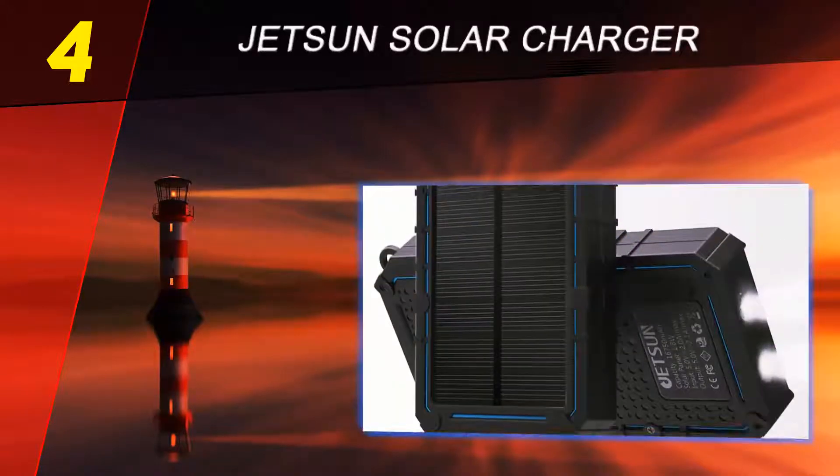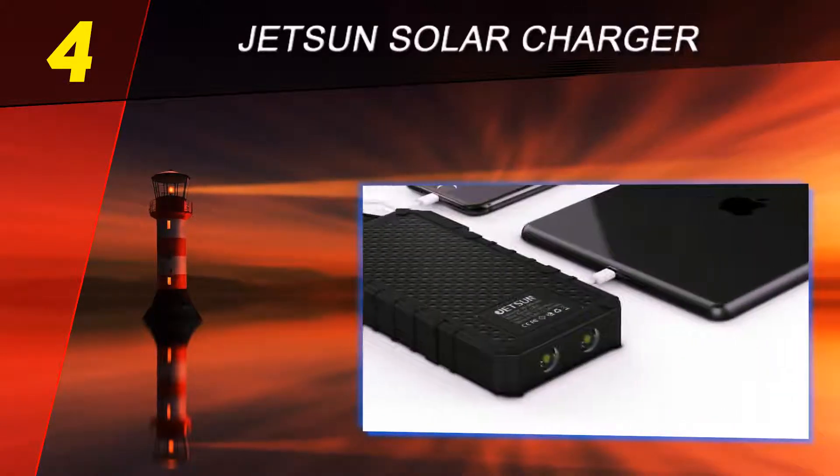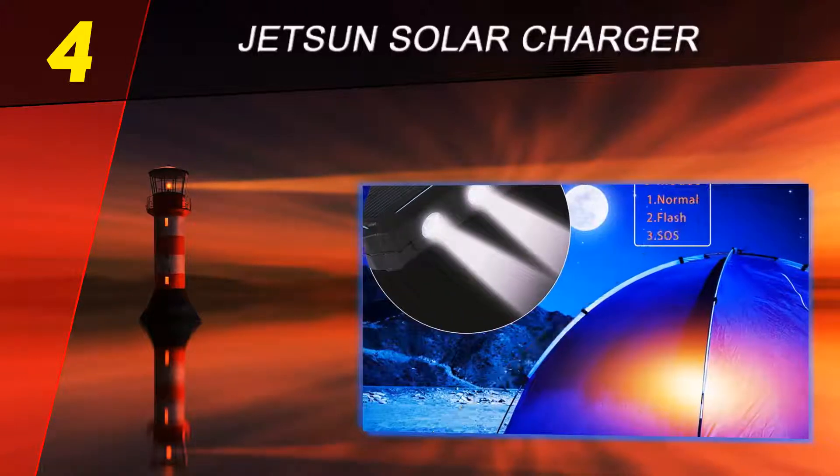The Jetson solar charger 16,750mAh is designed with the outdoor camper in mind. Jetson's portable solar charger is ready to help you out with all your power needs, thanks to a 16,750mAh battery and compact solar panel with dual USB output ports.